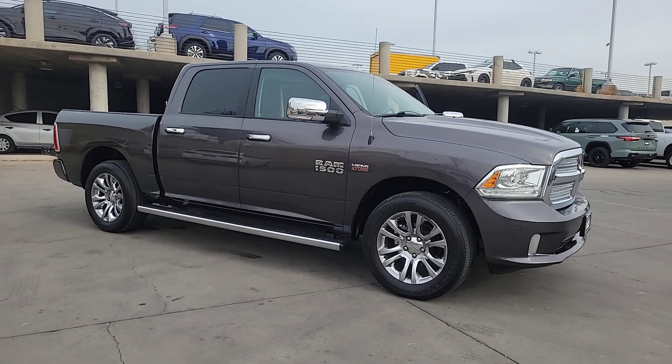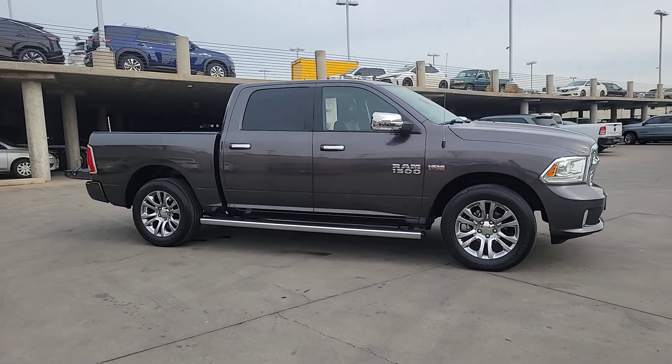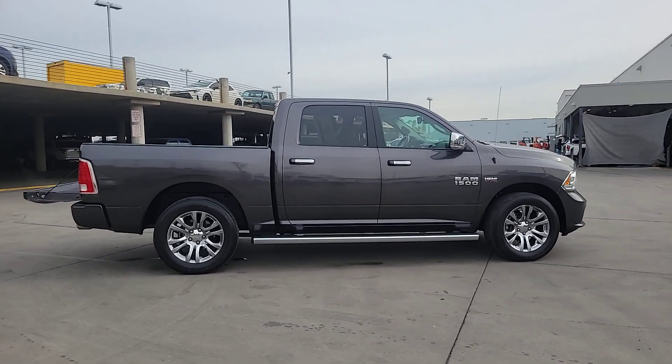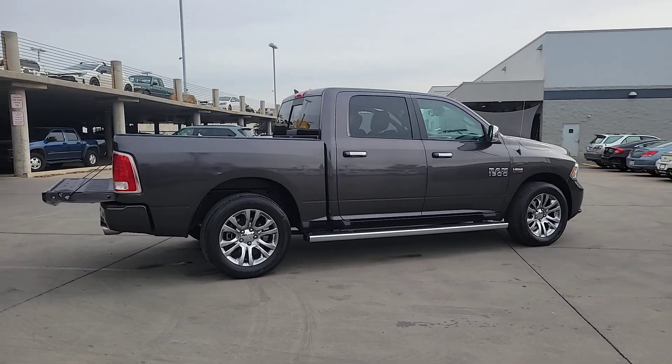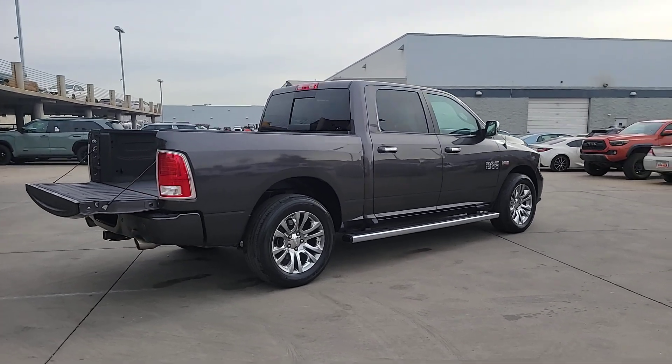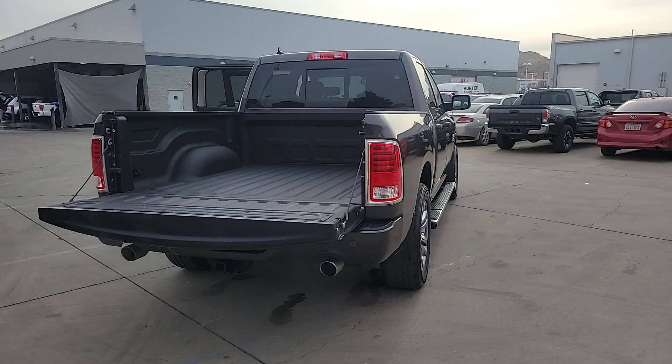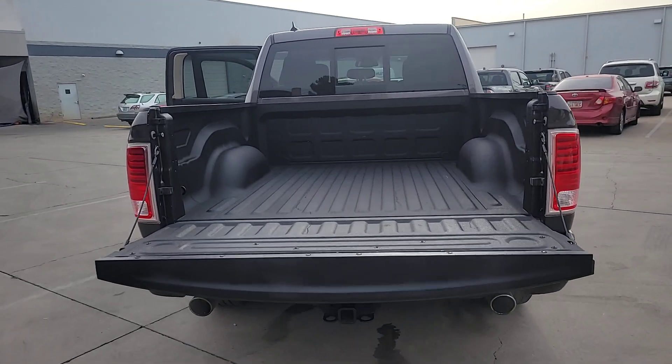Get a feel for the 2015 Ram 1500. With less than 120,000 miles on the odometer, this vehicle stands out from the rest. The Ram 1500 delivers gritty towing capability, passenger-focused comfort and safety features, and surprising fuel efficiency.